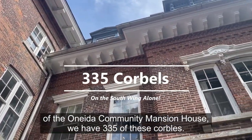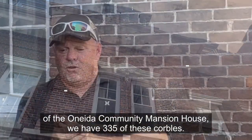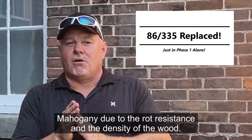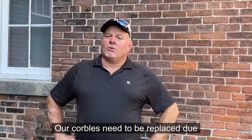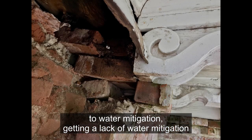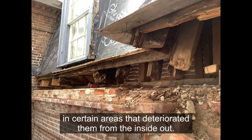That being said, on the South Wing of the United Community Mansion House, we have 335 of these corbels. We replaced 86 of those out of African mahogany due to the rot resistance and the density of the wood. Our corbels needed to be replaced due to a lack of water mitigation, with moisture getting in for decades on certain corbels in certain areas, deteriorating them from the inside out.